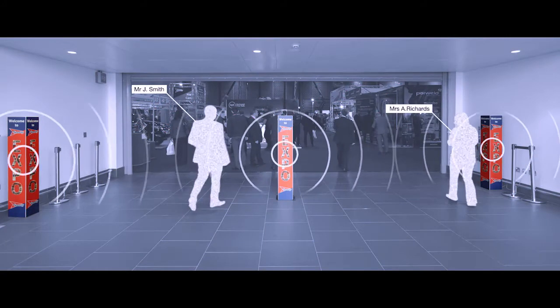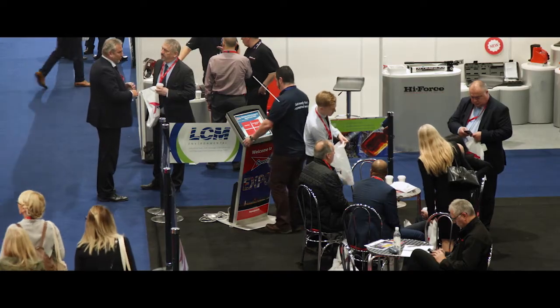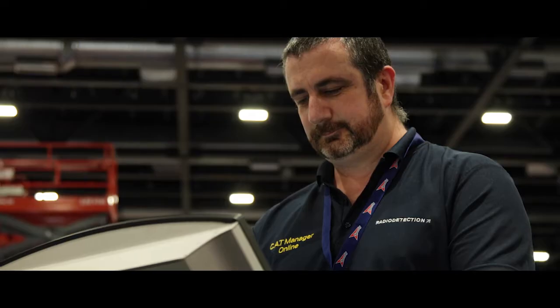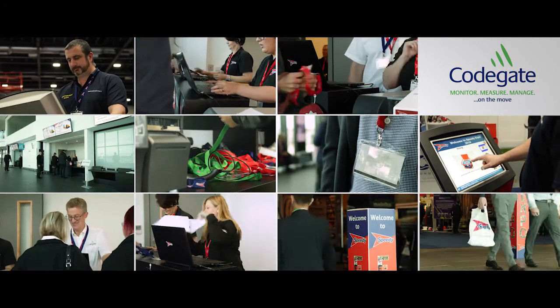RFID enables sales-led and real-time delegate tracking. Smart kiosks recognise delegates, talking to them by name. RFID enables product voting by delegates and many other interactive elements. The RegDesk from CodeGate — the cutting-edge registration platform.